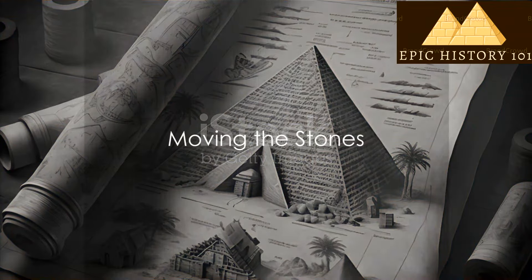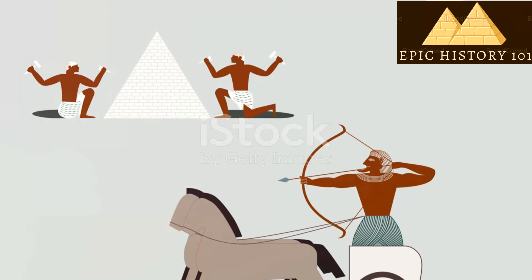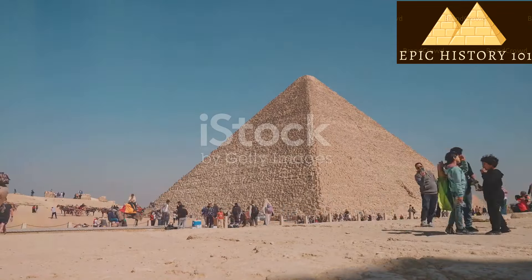Once they had the stones, they needed to move them to where they were building the pyramids. But how did they do that? Experts think they used ramps and sledges to move the big rocks — it was like a big slide that helped them pull the heavy stones up.